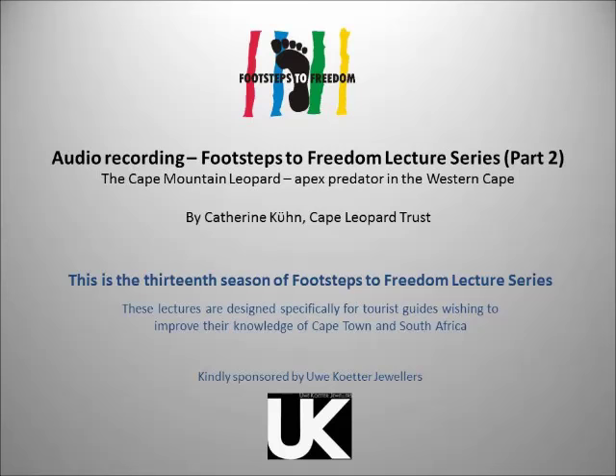There are also dassies, which we see a lot of, and leopards love to eat dassies. Leopards are very opportunistic feeders — they'll take anything from a small mouse to something twice their size. They're very strong and can take prey twice their size up a tree, though not generally in the Western Cape because we have so few large animals. They also eat porcupines.